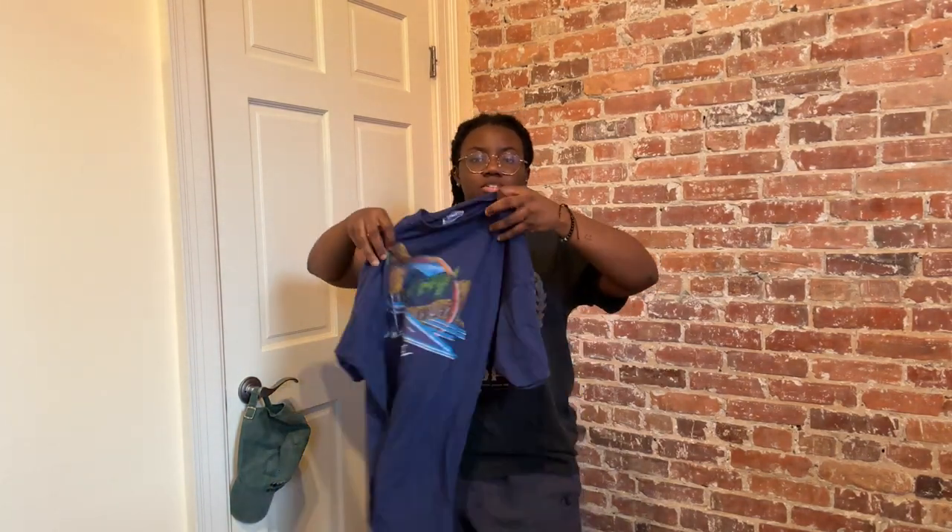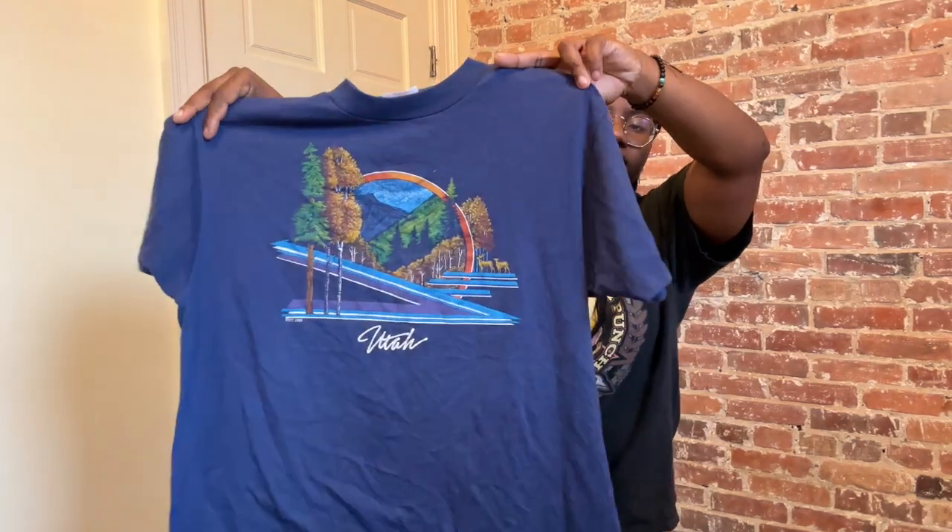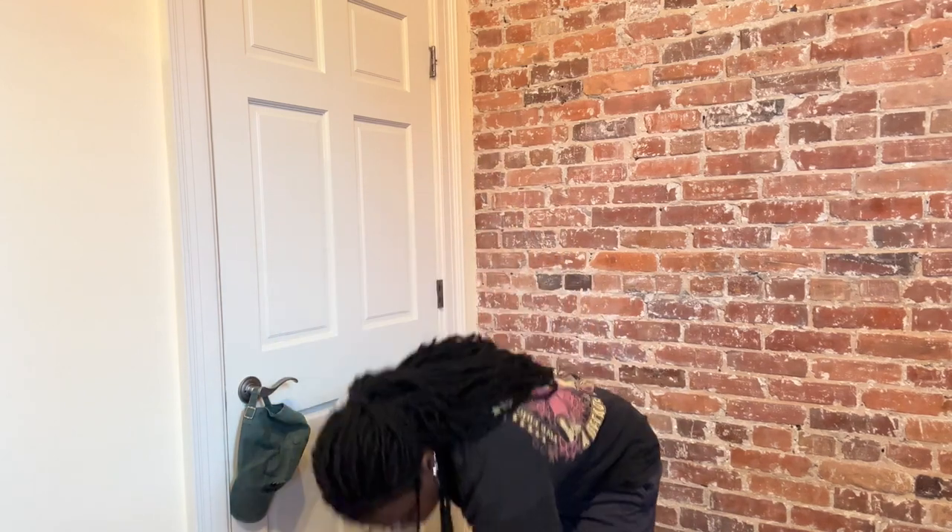I also got this little vintage Utah shirt from like '86 or something — single stitch, made in USA. Nothing too crazy. I did get this swimsuit — I almost got another swimsuit, but honestly it was doing too much, so I didn't get it.